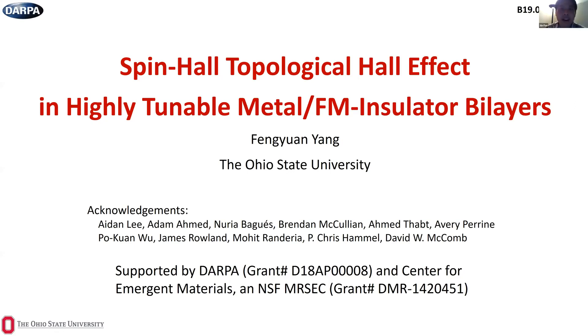Welcome to the fifth online Spintronics Seminar. Thank you for joining us. This is Xing Fan from University of Denver. I hope you're all doing well.